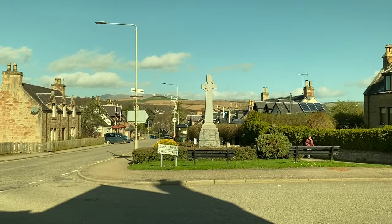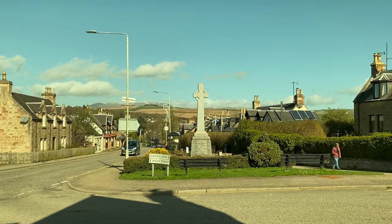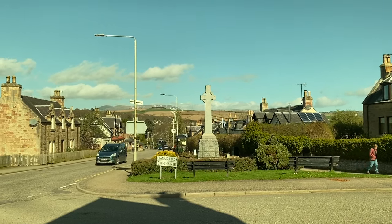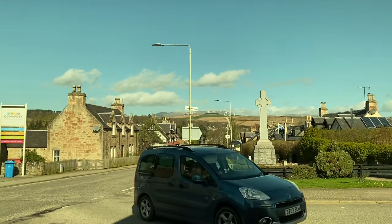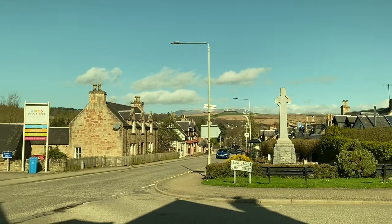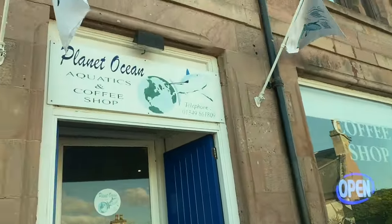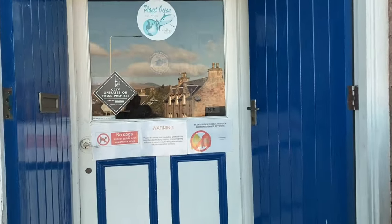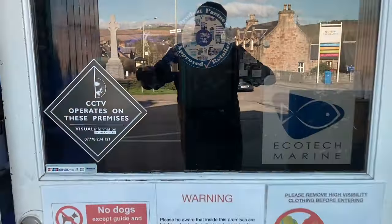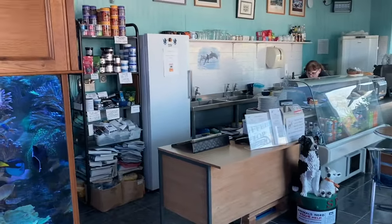Hello Planet Ocean reefers, what a glorious day it is today in the Highlands. What a better place in the world to live when the weather is like this — lovely fresh air and glorious scenery. We shall move into Planet Ocean and let's see what's going on. We had a delivery from the Tropical Marine Centre yesterday, together with other stock items we've had already in stock.